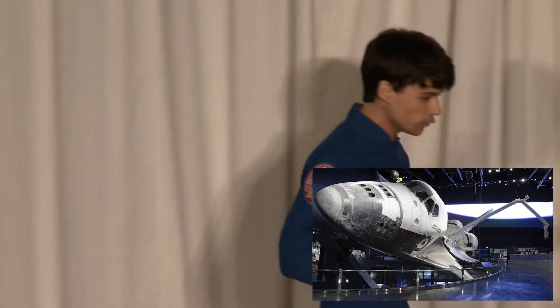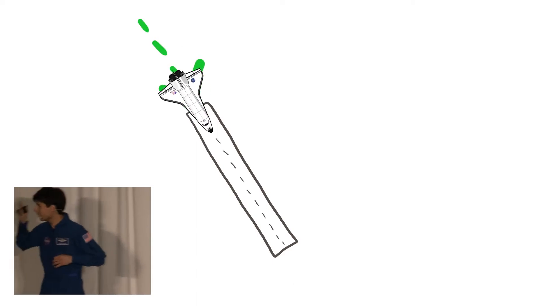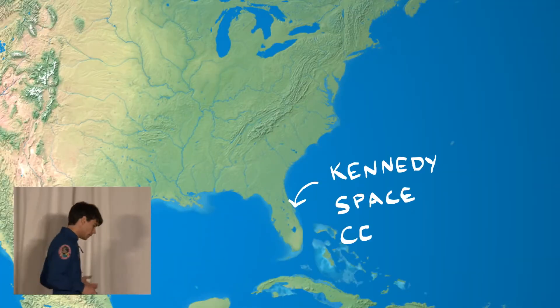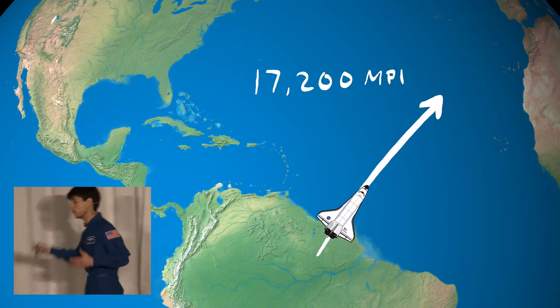So in my world, the shuttle still flies, and we're just going to use present tense for this talk. All right, so let's get started. Our goal is to land on a runway at Kennedy Space Center in Florida.